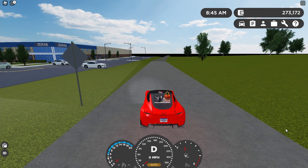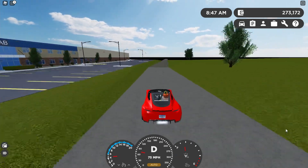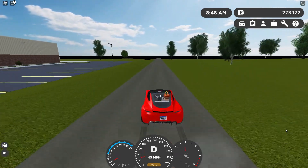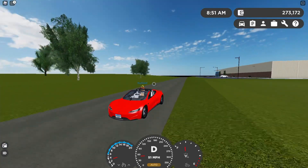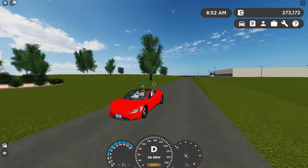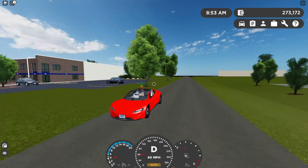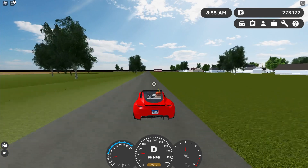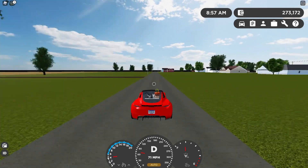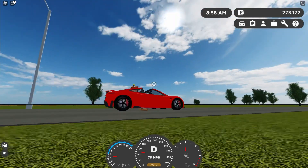Now for the zero-to-100 test. It does zero to 100 in 2.36 seconds. This goes from zero to 100 miles per hour faster than pretty much every supercar in Greenville goes from zero to 60.